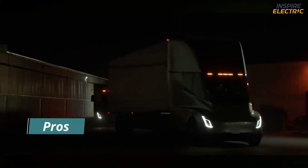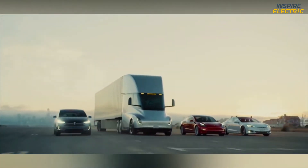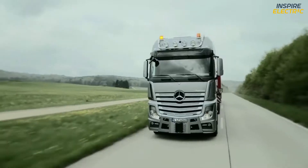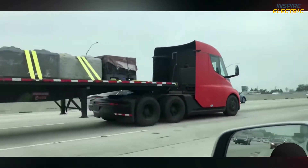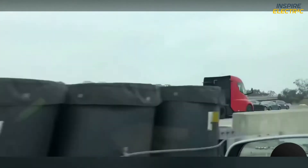Pros — Cost Effectiveness. The base price of the Tesla Semi truck is estimated to be about $150,000 USD, which is a $30,000 difference from the average diesel truck price of $120,000. Now this may seem like a big difference, but when considering other factors, the Semi truck comes out on top.